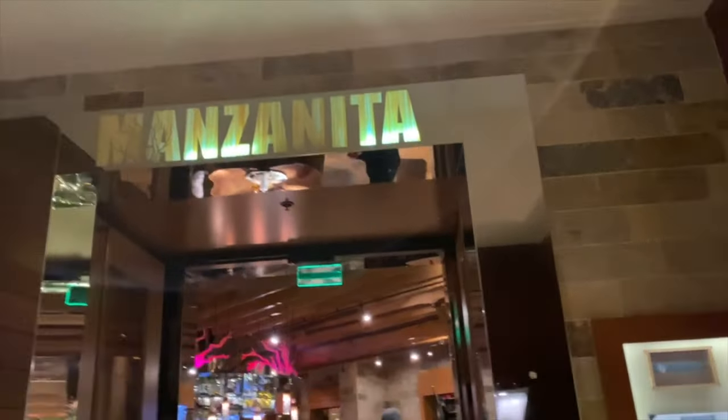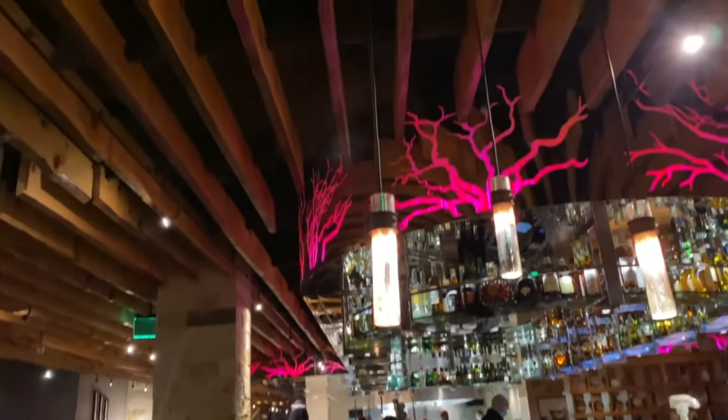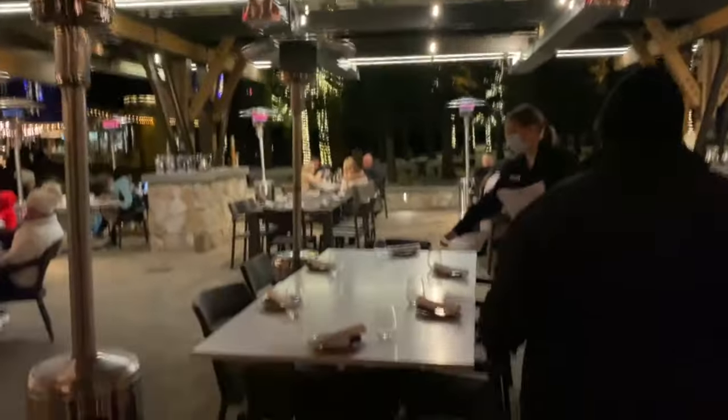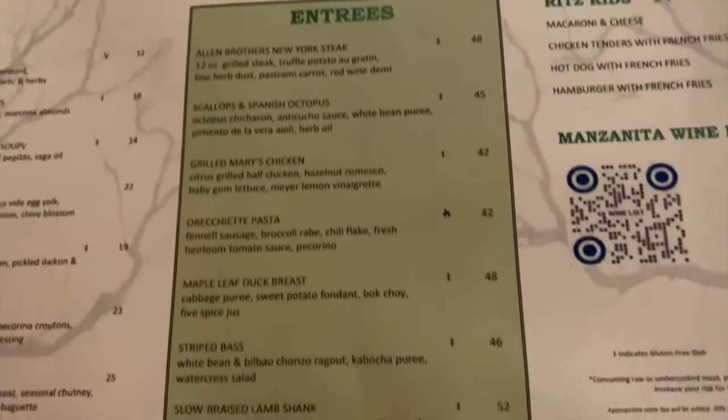First stop is the Manzanita Restaurant. This restaurant is inside the Ritz-Carlton. They do have indoor and outdoor dining but because of the pandemic, they just offered outdoor dining — which we didn't mind at all because they had heaters and everything, so we were good. This was taken last month.